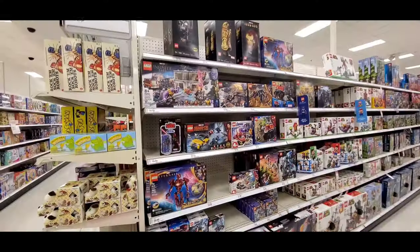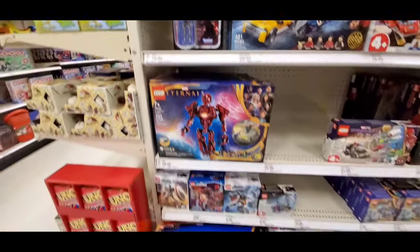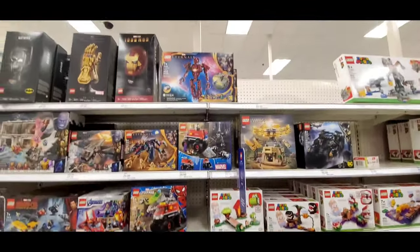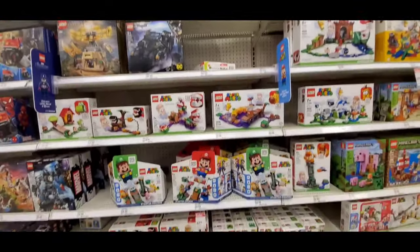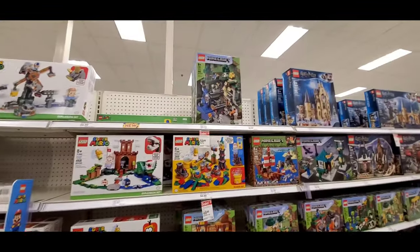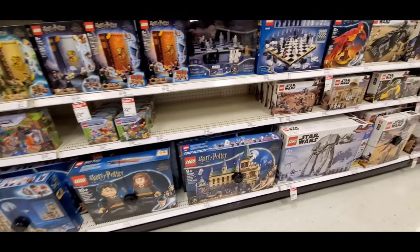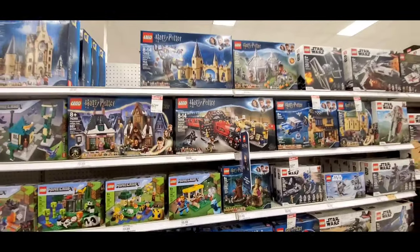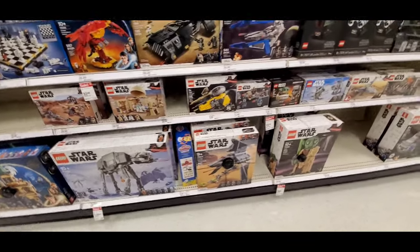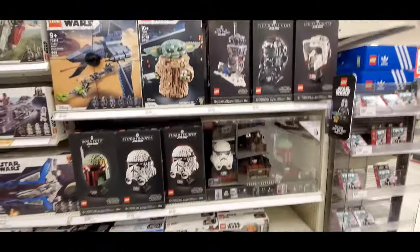Moving on to our second Target. Got Lego — that nice Infinity Gauntlet, Darth Maul just chilling. Turtles, Marvel, Super Mario World — pretty cool. Lots of Mario World, Minecraft. Harry Potter — that's a new one, got a nice chess set right there. More Harry Potter, then tons of Star Wars — Yoda, Stormtroopers. Very nice selection of Legos. Moving on.